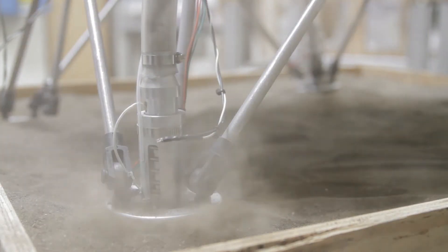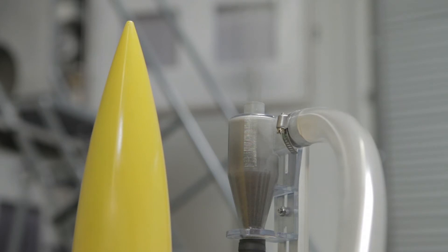During the process of deployment, soil gets pushed up into the sampling tube. We close it. We fly home.